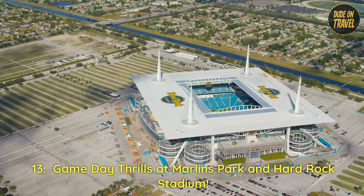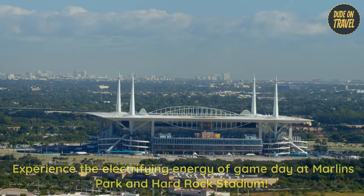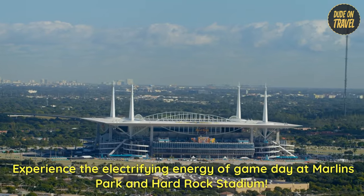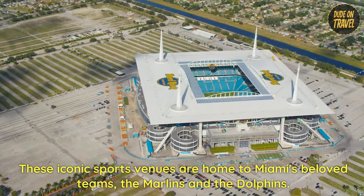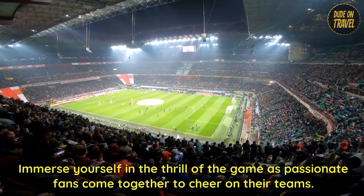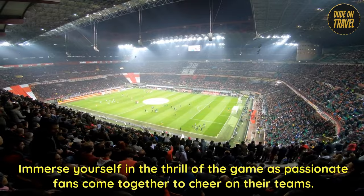13. Game Day Thrills at Marlins Park and Hard Rock Stadium. Experience the electrifying energy of Game Day at Marlins Park and Hard Rock Stadium. These iconic sports venues are home to Miami's beloved teams, the Marlins and the Dolphins. Immerse yourself in the thrill of the game as passionate fans come together to cheer on their teams.